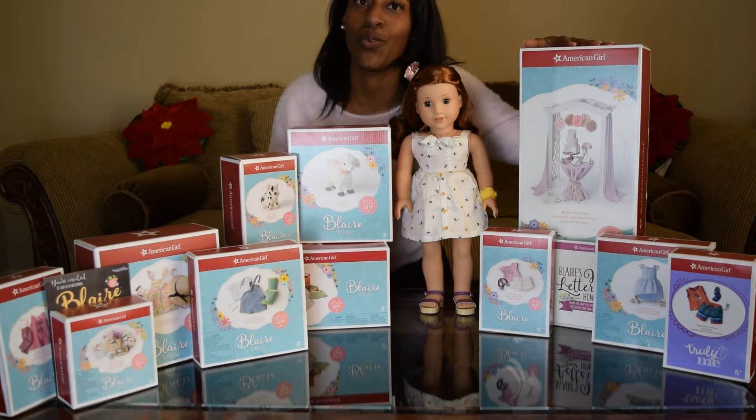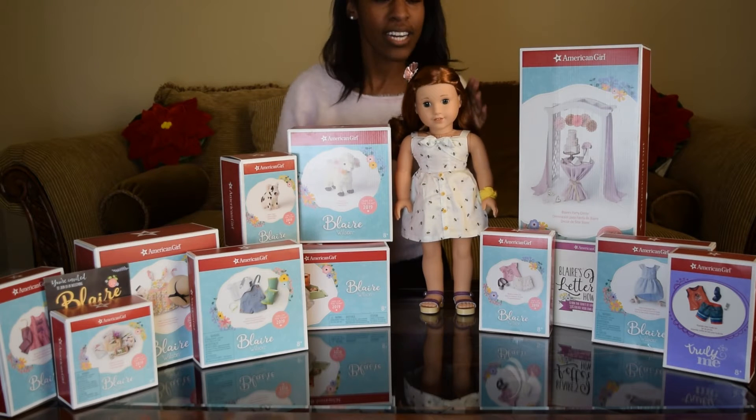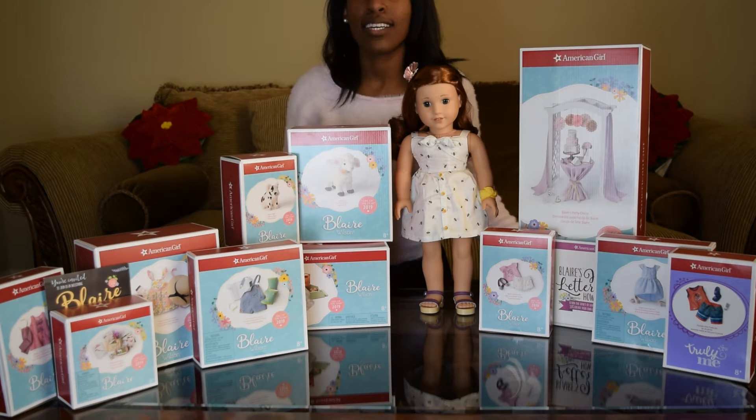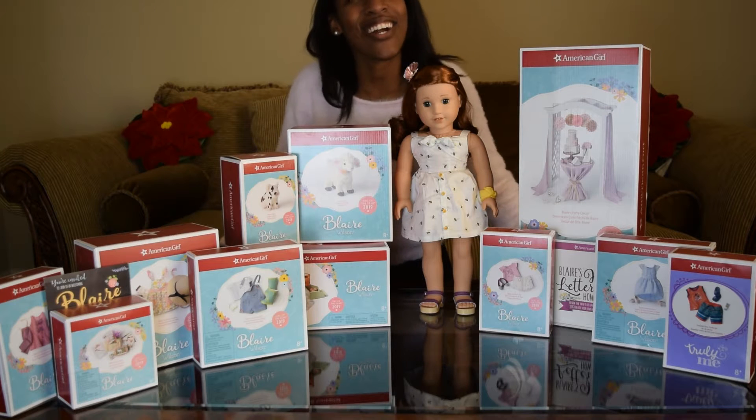Some stuff I just couldn't wait and it's already been on my Blair, who I renamed Scout. I want to show you guys all the little things, some details, and of course my very strong opinion about all the different things. So let's get started!